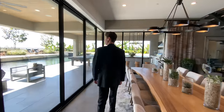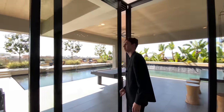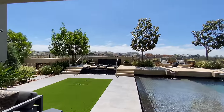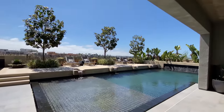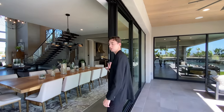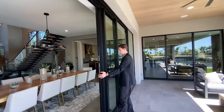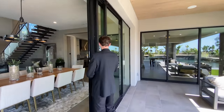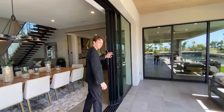Now the moment you've all been waiting for — let's go ahead and head to the outdoor backyard. Something you're going to notice with a lot of these Toll Brothers homes: you've got pocket sliding glass doors that open all the way back, and they all just disappear. Amazing, right?